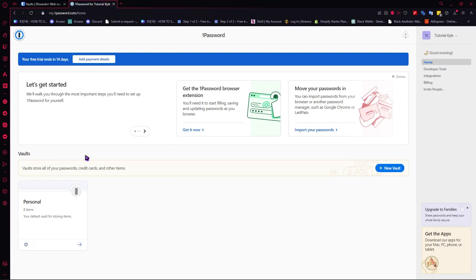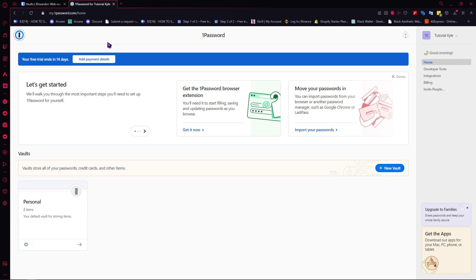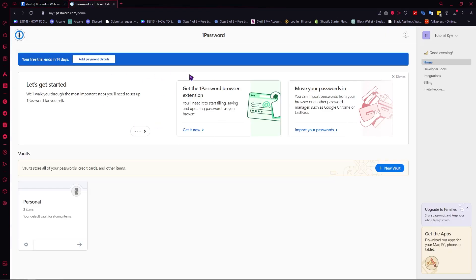Alright, so now here we are. Right away, let's jump into the security system of both of these password managers. So both of them use AES-256 encryption, which is a really good and very secure security system. It is basically the latest and it is mostly used by high-end popular password managers in the market.